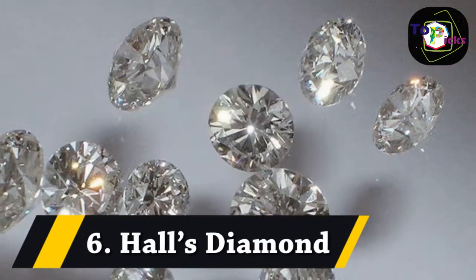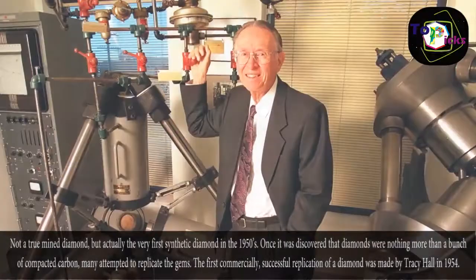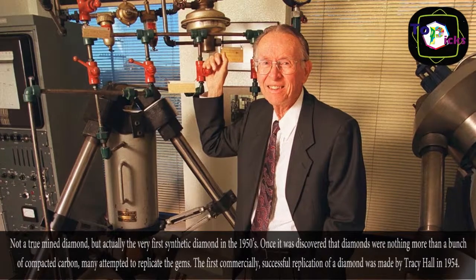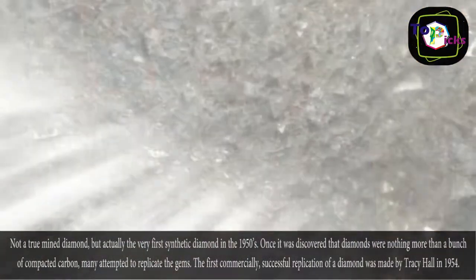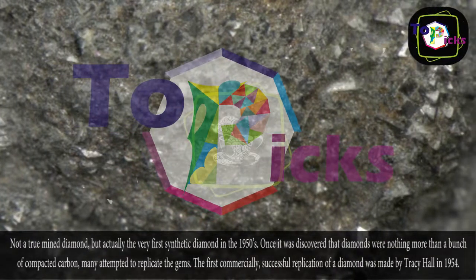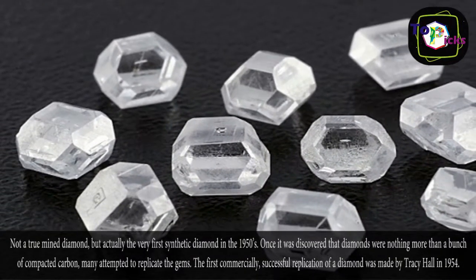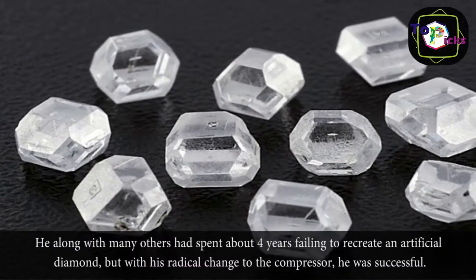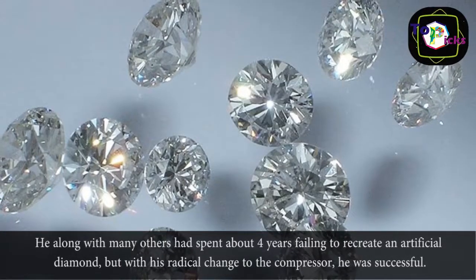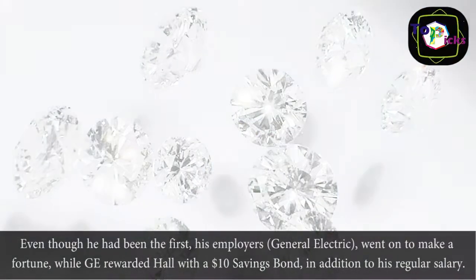6. Hall's Diamond. Not a true mined diamond, but actually the very first synthetic diamond, created in the 1950s. Once it was discovered that diamonds were nothing more than a bunch of compacted carbon, many attempted to replicate the gems. The first commercially successful replication of a diamond was made by Tracy Hall in 1954. He, along with many others, had spent about four years failing to recreate an artificial diamond, but with his radical change to the compressor, he was successful.